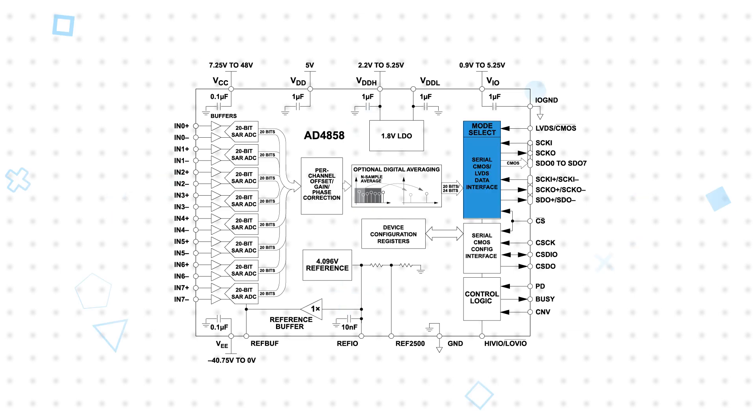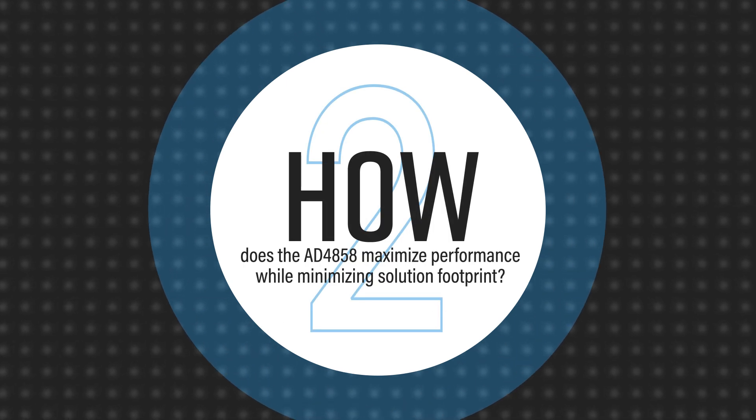Data is output via the LVDS or CMOS buses. High-accuracy throughput and precision typically require external signal conditioning and additional post-processing to maximize measurement performance, but the AD4858 integrates unique technologies and additional functionality to reduce external component count for a smaller and simpler design.